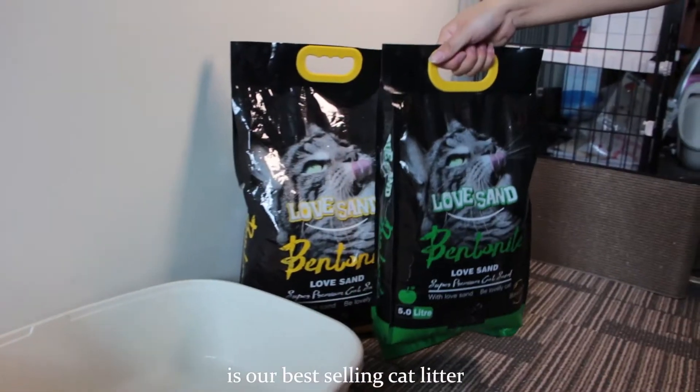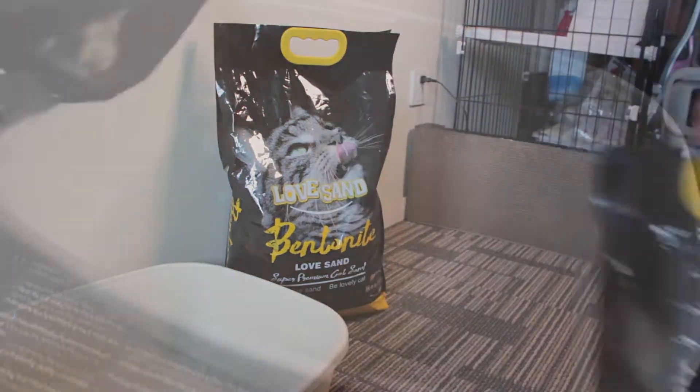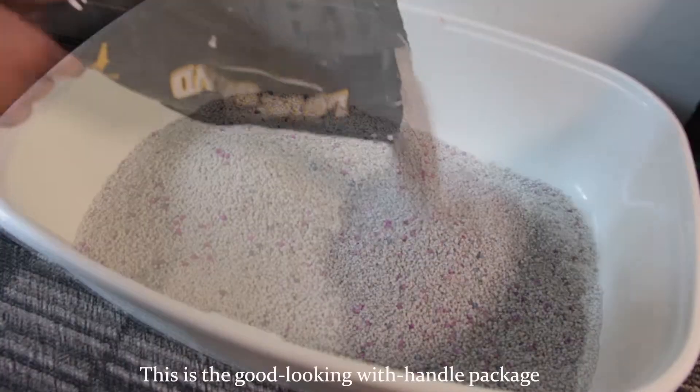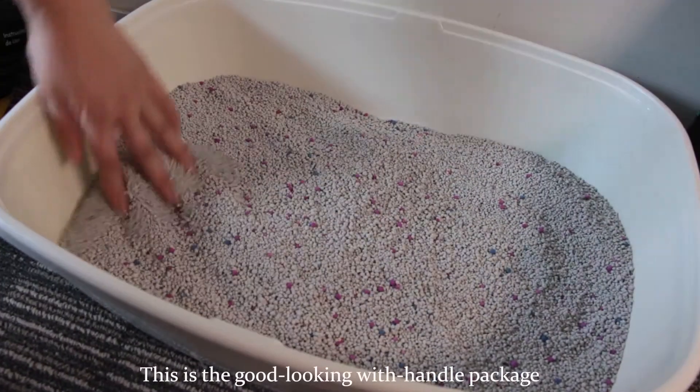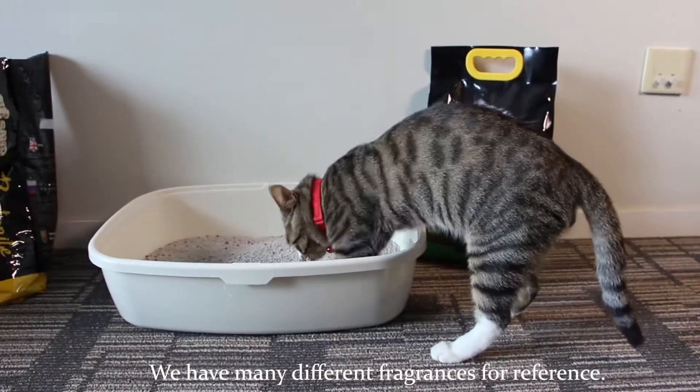Bentonite Cat Litter is our best-selling cat litter in all of our pet products. This is a good-looking, handle-packaged Love Sand brand product. We have many different fragrances for reference.